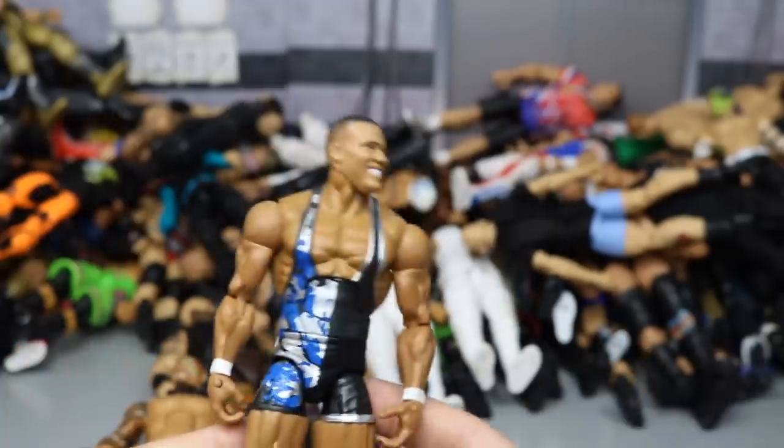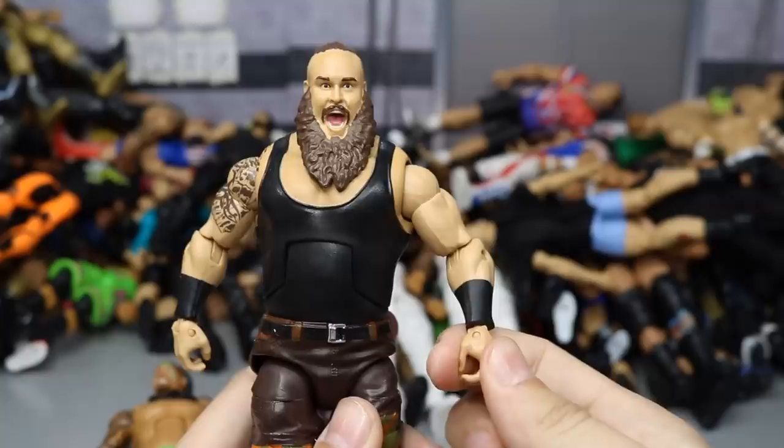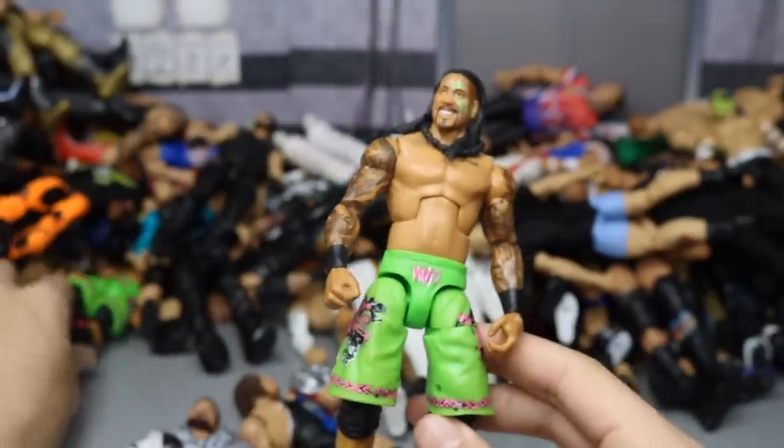A TNF Walmart Exclusive Jason Jordan. And the Top Talents or Elite Braun Strowman. We're getting close to the first set of Usos.